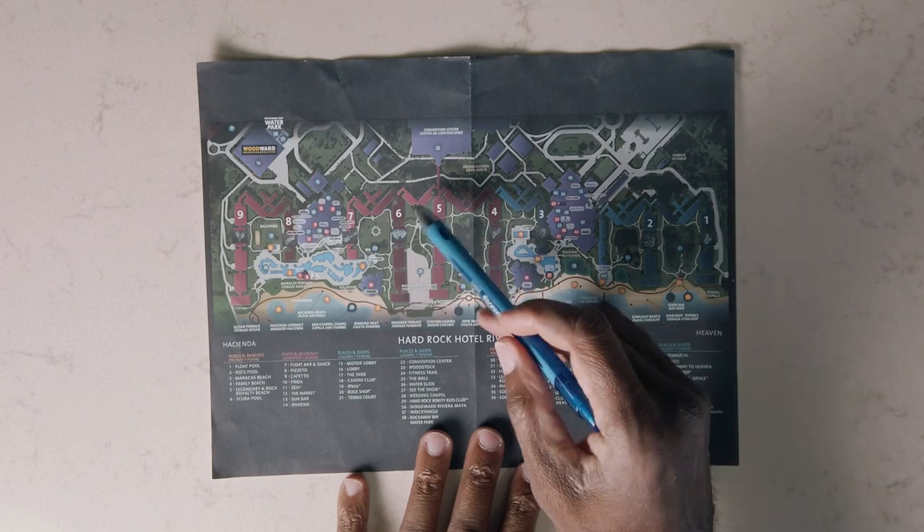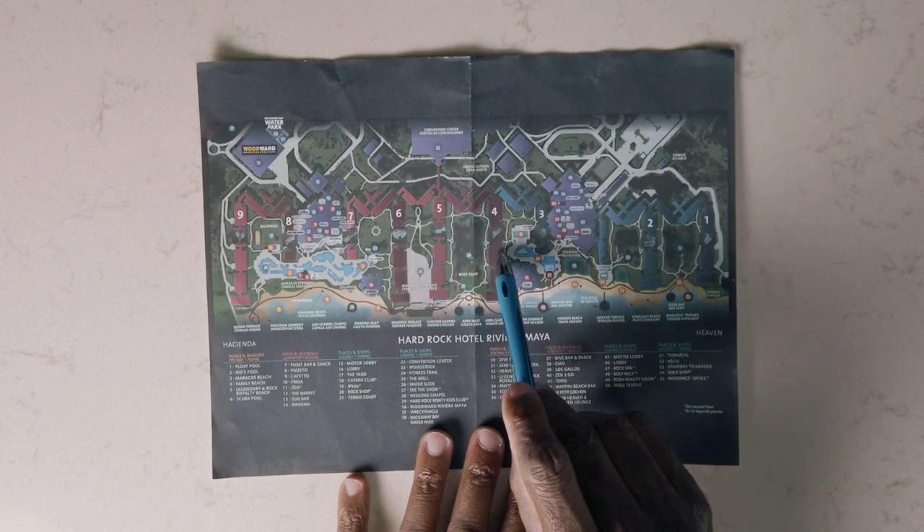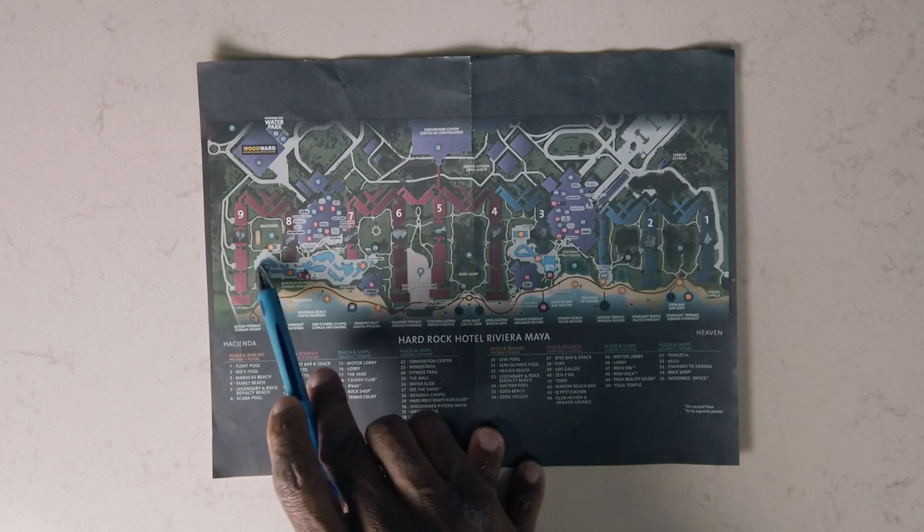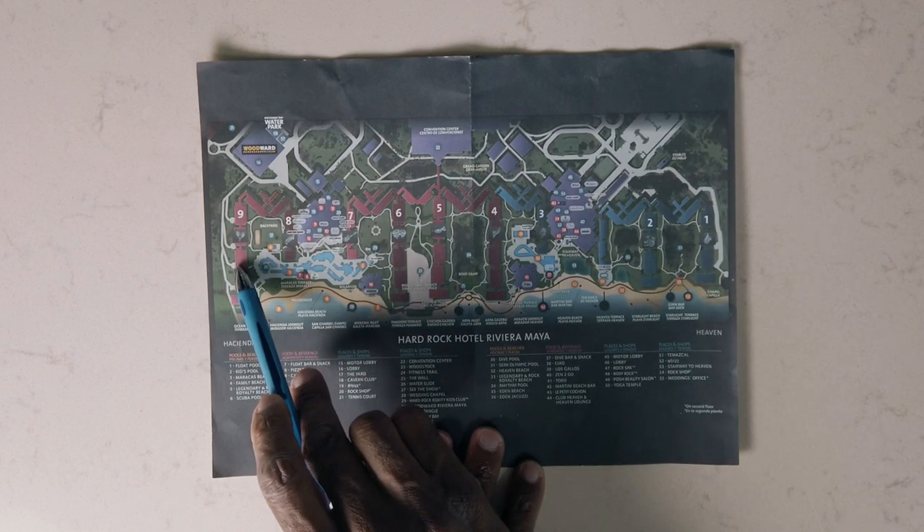One of the other considerations was room location. We looked at a map of the resort and my wife wanted to be away from the action, somewhere quiet. So we figured the furthest away from the center of the resort, the quieter it would be. Plus, at the time that we booked, the rooms were less expensive because there were still quite a few rooms available.